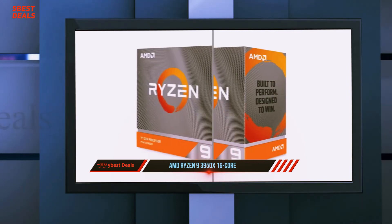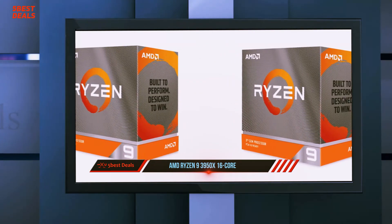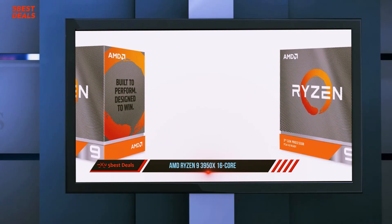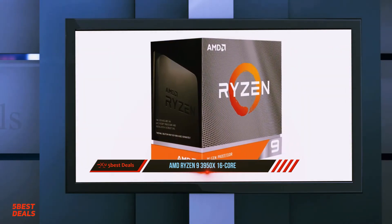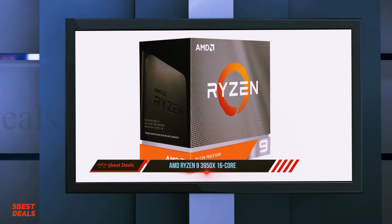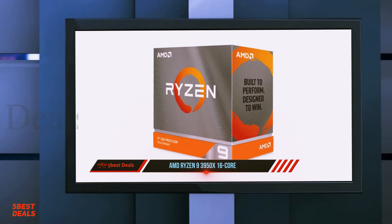While we await the Threadripper 3000, we have the beefiest chip to ever drop into a mainstream motherboard — the Ryzen 9 3950X — which features nearly as many cores as Intel's flagship. For more information and pricing, check out the product links in the description.